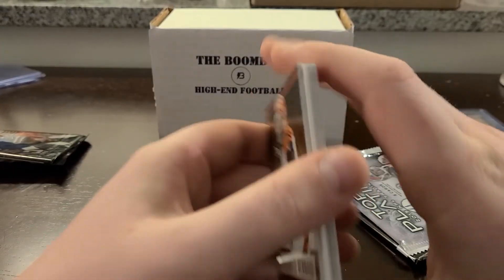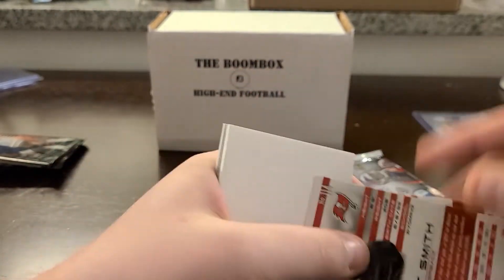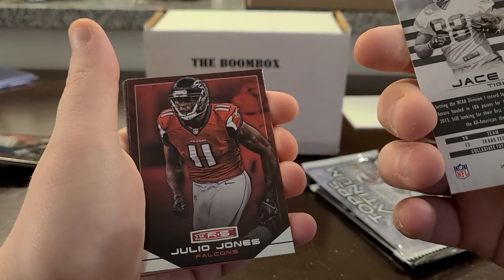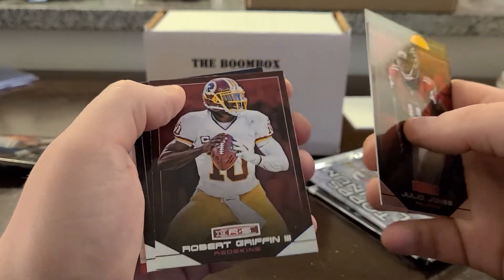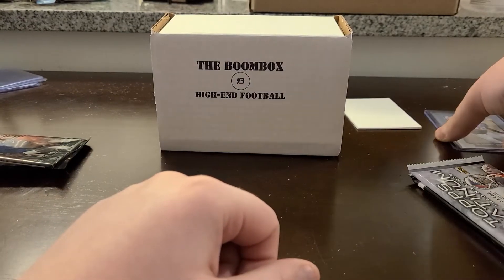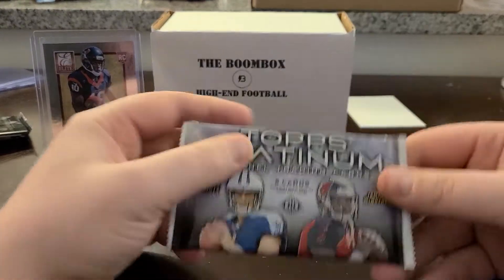Continuing through Rookies and Stars: Jason Morrow — I think I have a pretty low-numbered Topps Chrome card of him. Julio Jones, Jordy, RG3, DeMarco Murray, and the kid reporter card. I'm going to put this DeAndre Hopkins on a stand in the background — that was a darn nice card. Let's see what we get out of 2015 Topps Platinum.